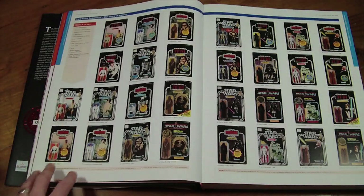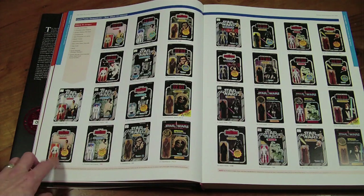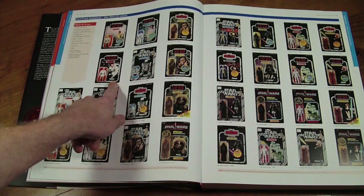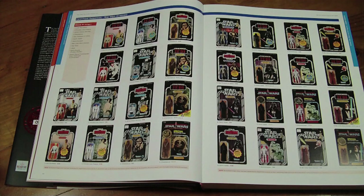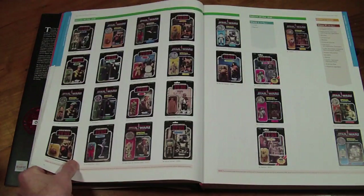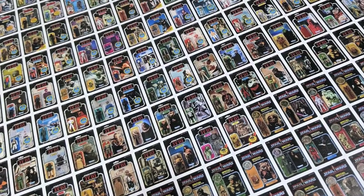We've got each individual variation of cards. We start off with Luke Skywalker on the Star Wars card, then into Empire and into Jedi, with a variation picture as well. Every single figure gets this treatment. You get every single card right through to the Power of the Force. Look at that — it's gorgeous.